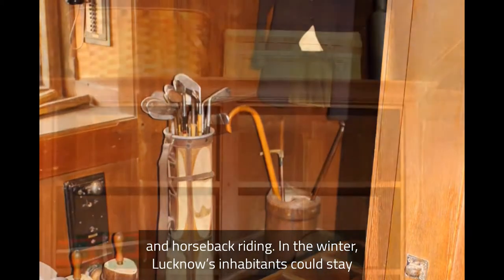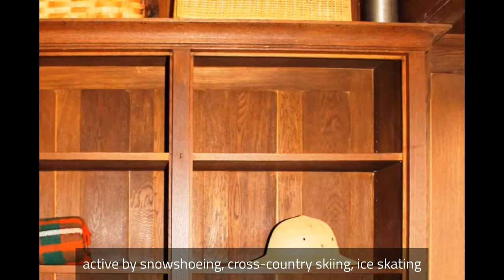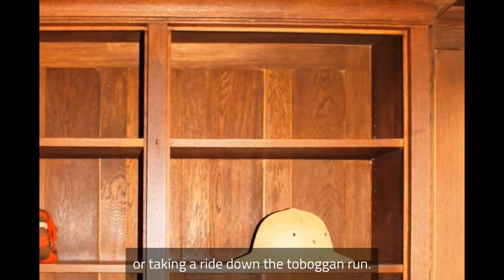In the winter, Lucknow's inhabitants could stay active by snowshoeing, cross-country skiing, ice skating, or taking a ride down the toboggan run.